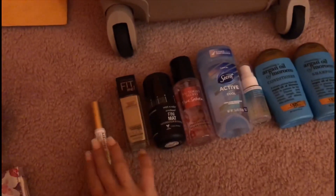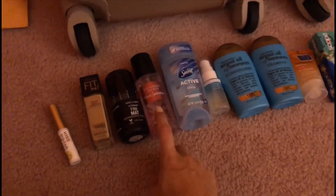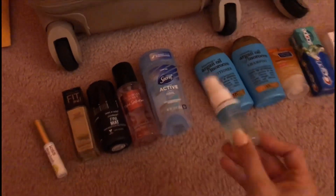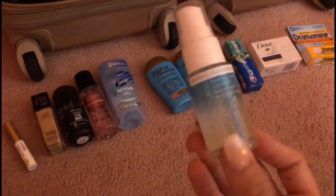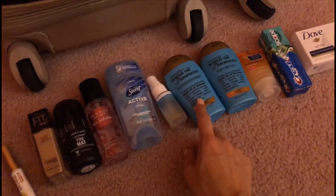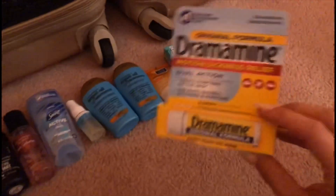This is eyelash glue, foundation, finishing spray, perfume, deodorant. I got this tanning mist with one of my bathing suits — I've never used it so I thought I'd bring it. Also conditioner, shampoo, face wash, toothpaste, soap, and Dramamine.